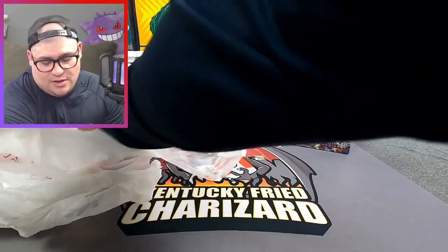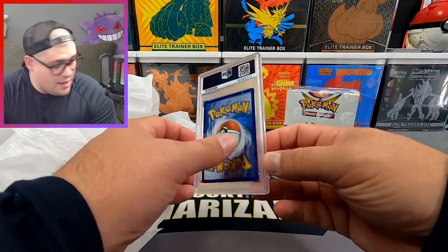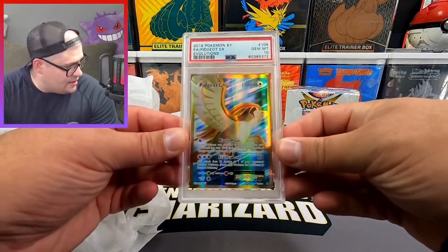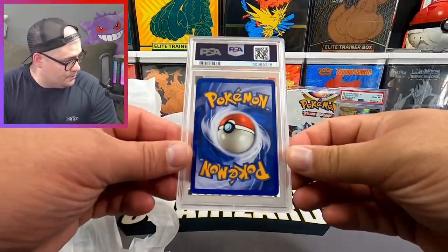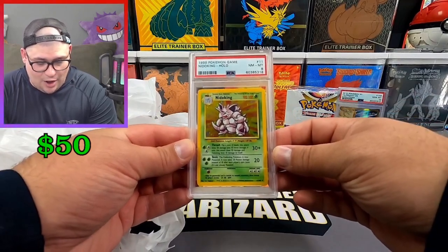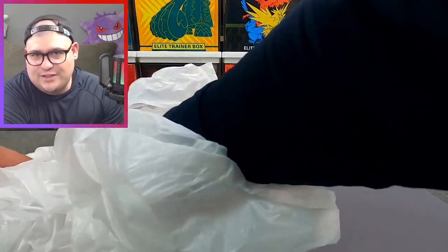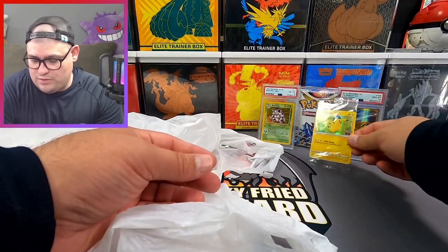Oh, that's a graded card. Here we go — a little PSA action. Let's see what we got. We got an Evolutions Pidgeot EX full art PSA 10 — that's not bad. And we have another slab — here we go — a Base Set Unlimited Nidoking Holo, PSA 8. That's sick! I actually don't have one of these. And we've got a Pokémon GO Pikachu promo as well.